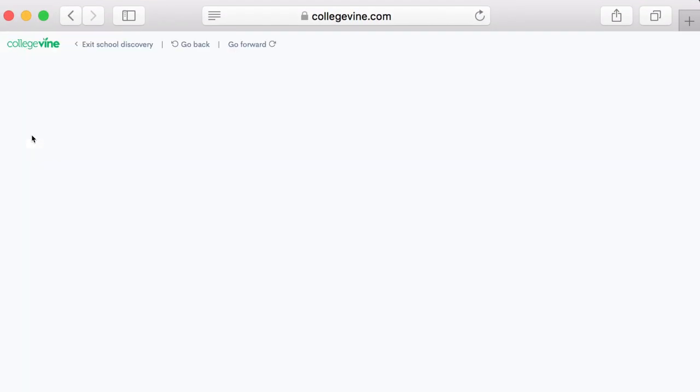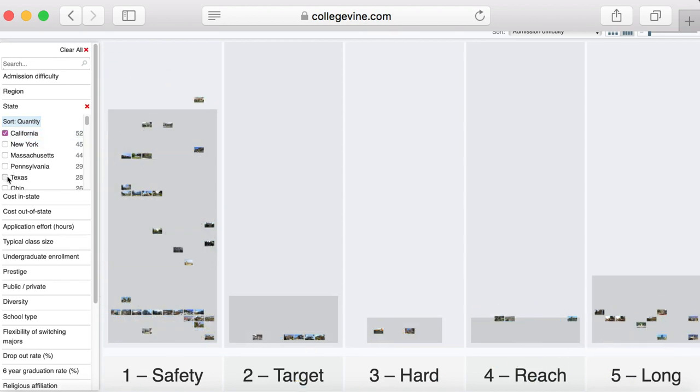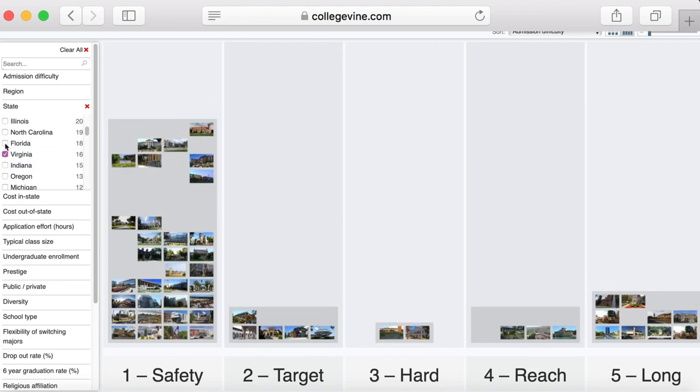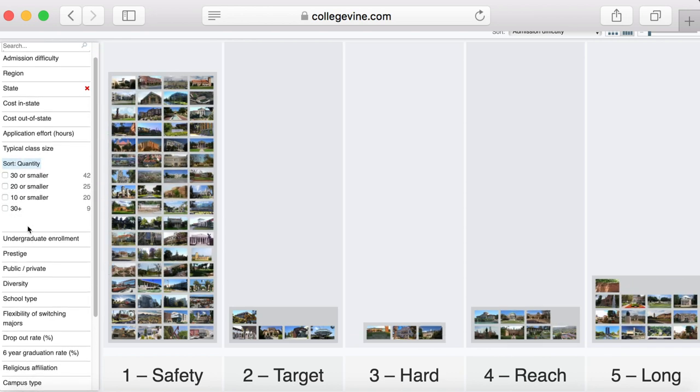Don't forget that if you're applying to college soon, you can visit us online at app.collegevine.com to sign up for a free account. You'll get a bunch of guided resources, including calculating your chances of getting into specific schools, free profile recommendations, essay guidance, and a whole lot more. Check out that website app.collegevine.com to learn more.